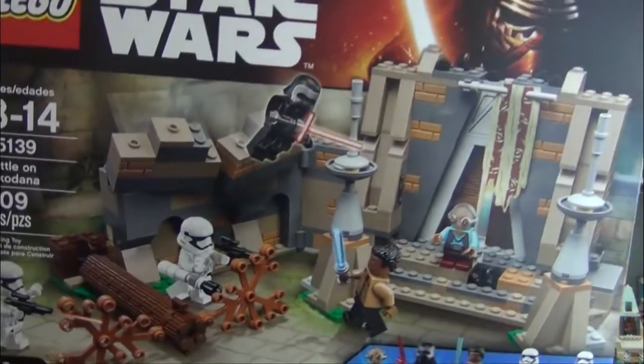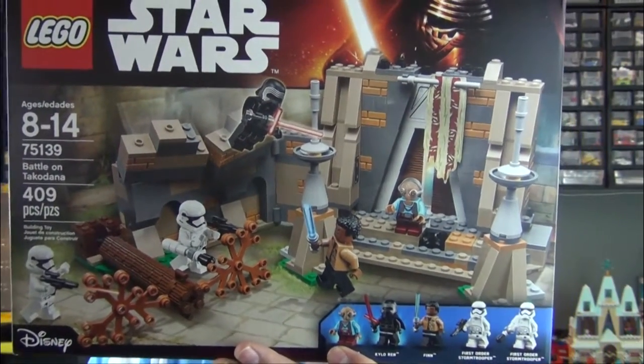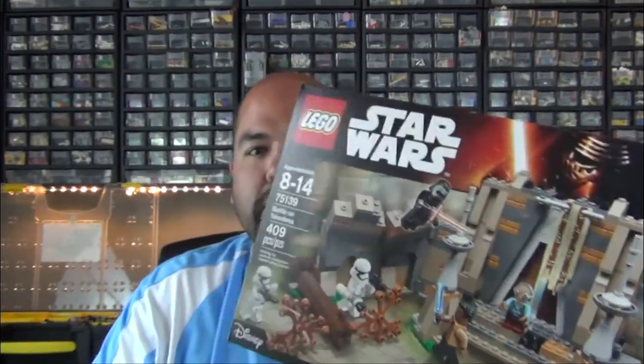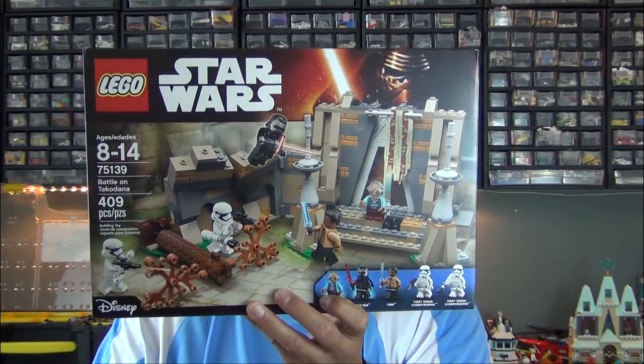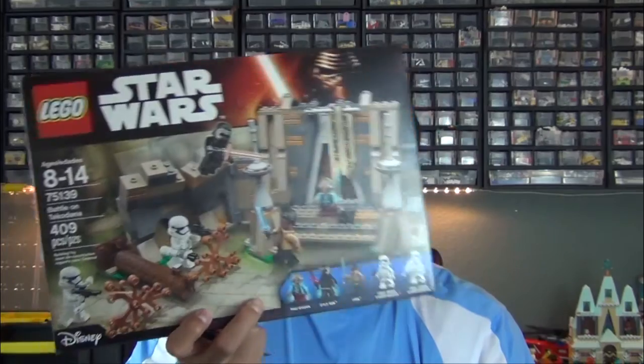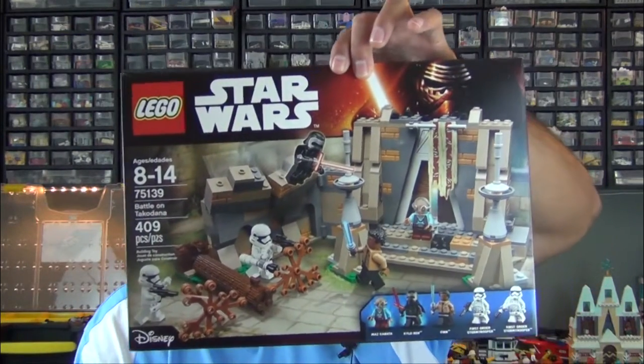Another Amazon box, a little bigger than the last. Today we have the Battle of Takodana — I always struggle with how to say Star Wars place names. I'm a fan of Star Wars but not a fan of the hard names to pronounce. This was 20% off, similar to the Technic set — they were on my wish list and went on sale, so that's why I bought them.